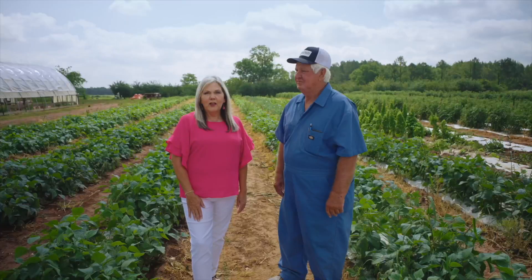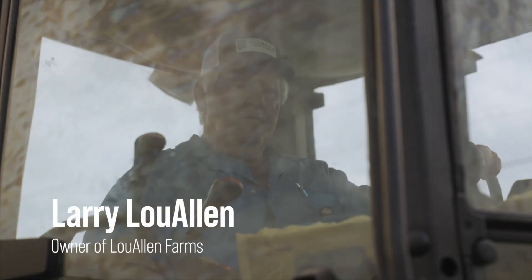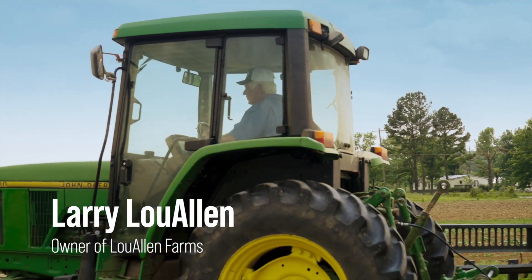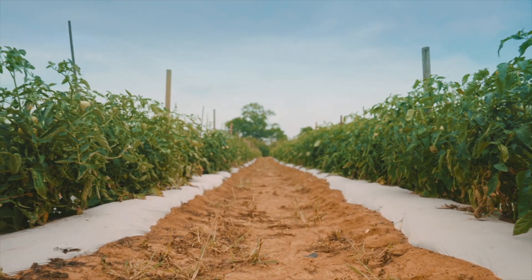Llewellyn Farms is one of our Alabama Mountain Lakes Agriculture Adventure Trail members. I'm here today with the owner, Mr. Llewellyn. My family moved to this location in 1896 from Rome, Georgia, so I am the fourth generation that's lived on this farm.